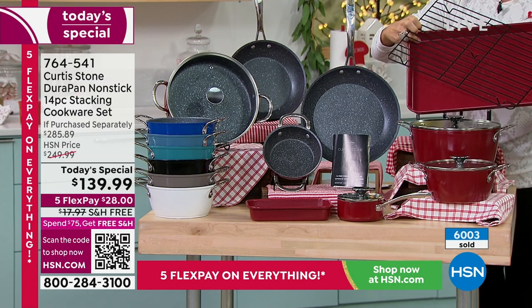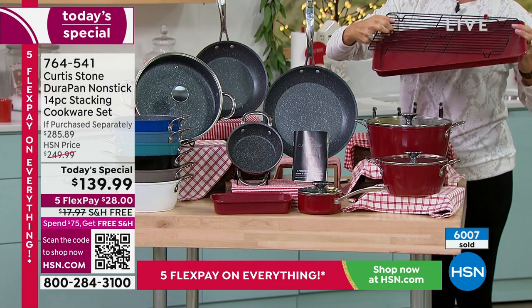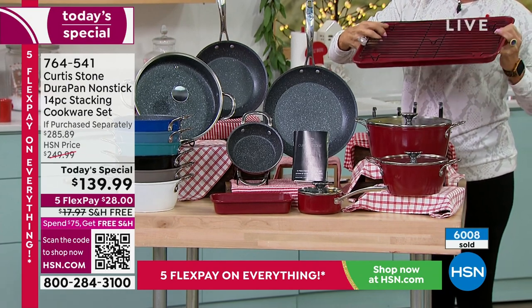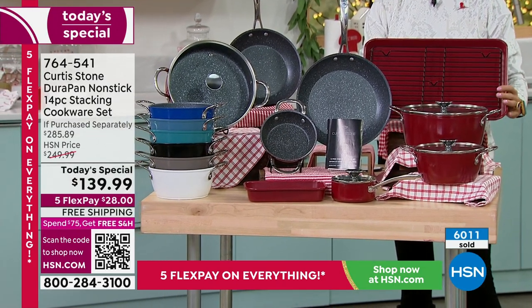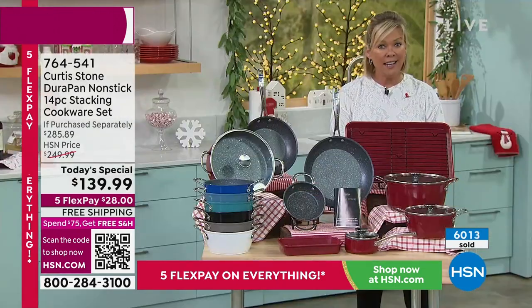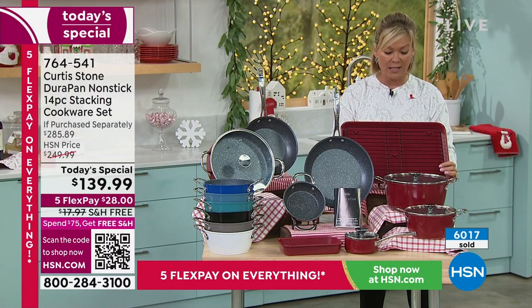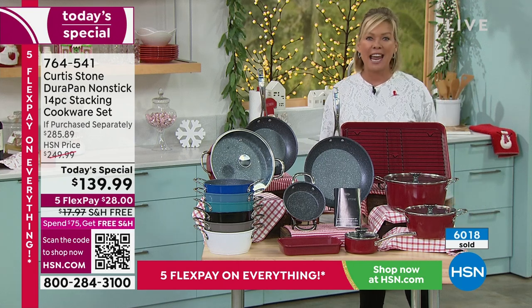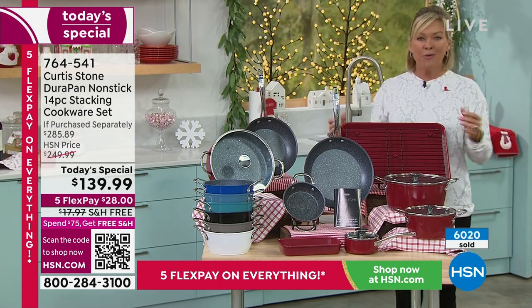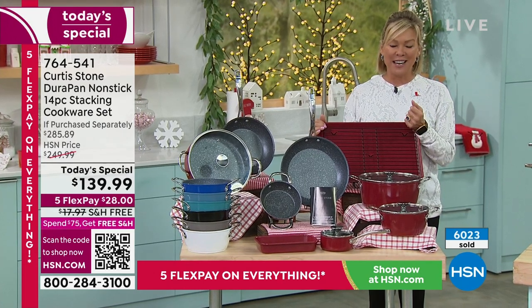This is also new and never been done in a set before. We are now over 6,000 gone for the day — that is half of our quantity. It's early on the West Coast and I know Chef and his team have been up since probably 4 a.m. to be here today to celebrate right before the holidays. Chef, I'll send it back to you to show us more of what you guys have created out there.